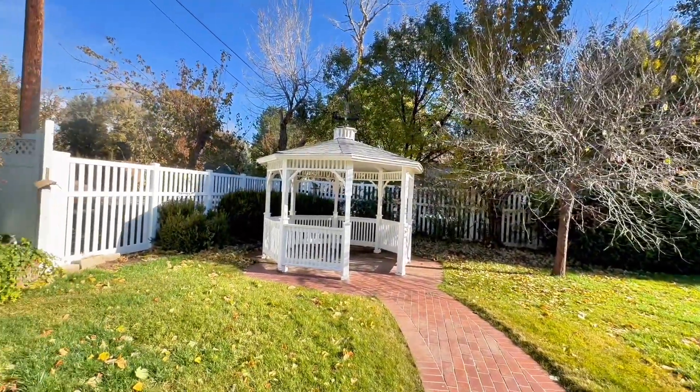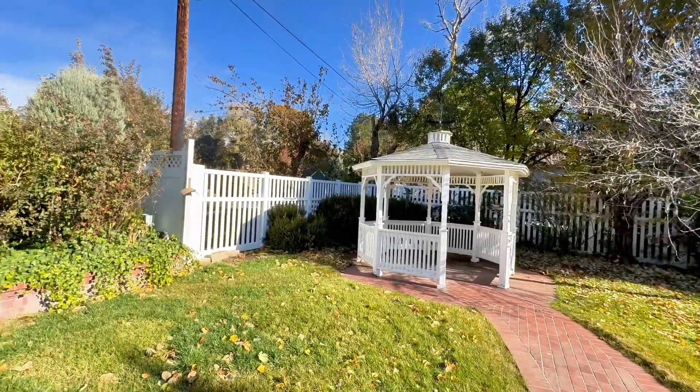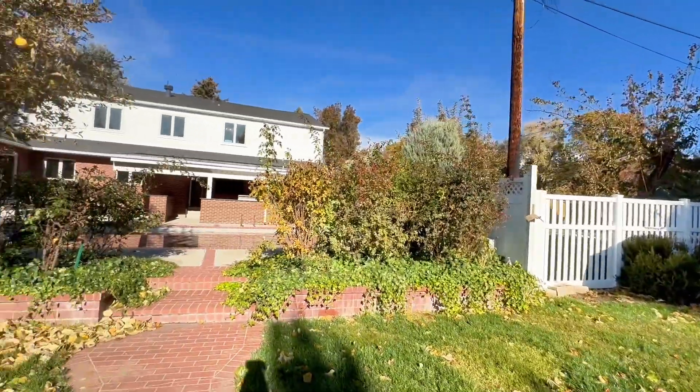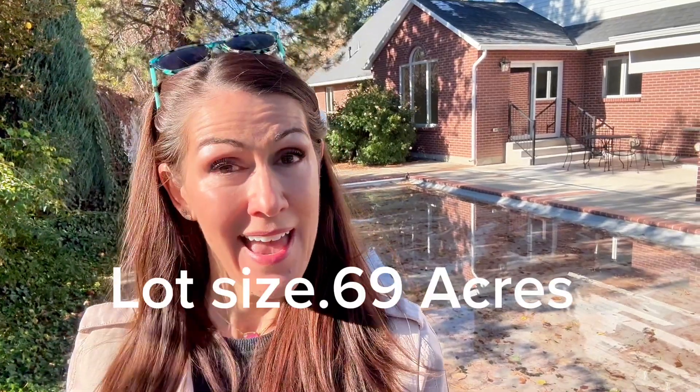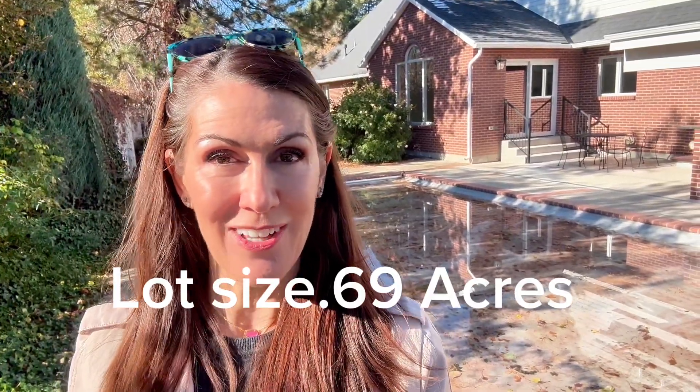Not that you need any more living space, but there's plenty of room for an ADU back here as well. Quick recap: this amazing home in Holiday, Utah is listed at $4.7 million. There are seven bedrooms, six full bathrooms, 9,086 square feet of living space, and a 0.96-acre lot.